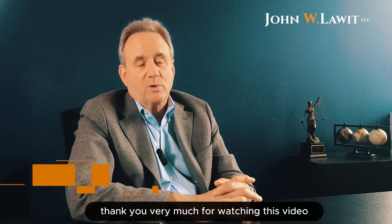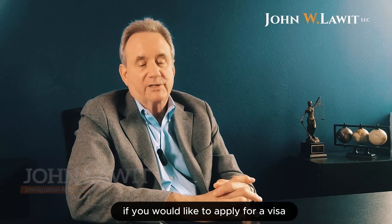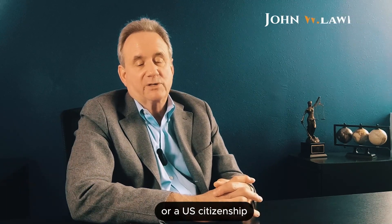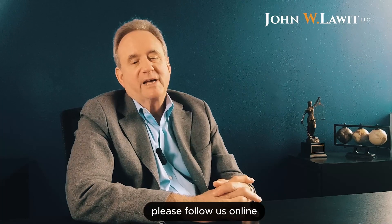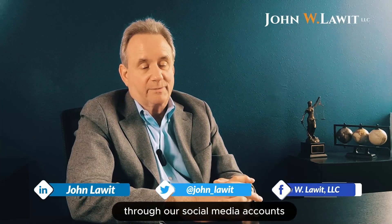Thank you very much for watching this video. If you would like to apply for a visa or permanent residency or U.S. citizenship, please contact my office. Keep in touch for updates and more information on new programs and refinements of existing programs.